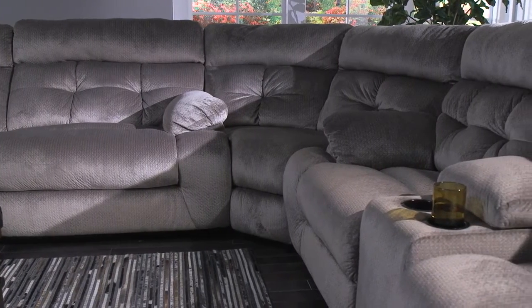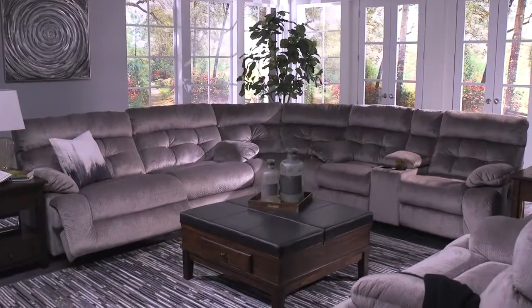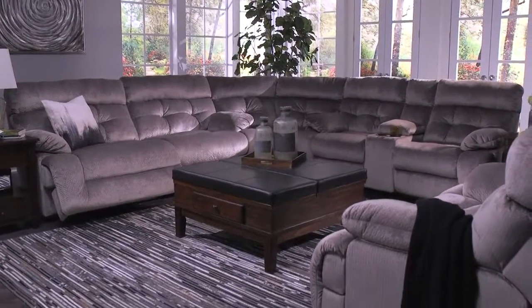Plus, with seats this generous, you can be sure there's room for everyone. Check out all the options the Brassville Seating Group has to offer.